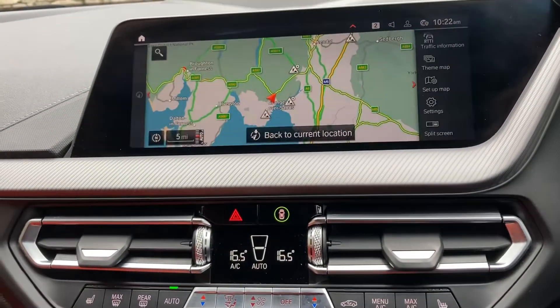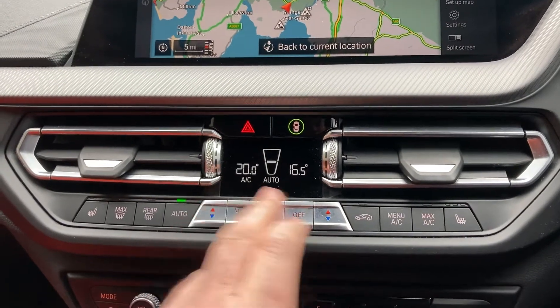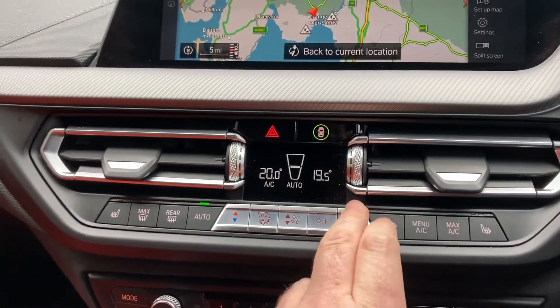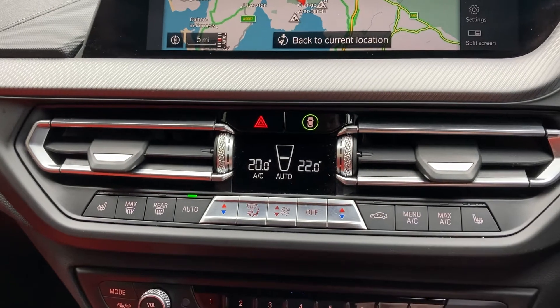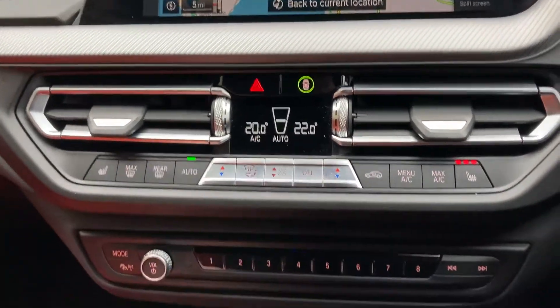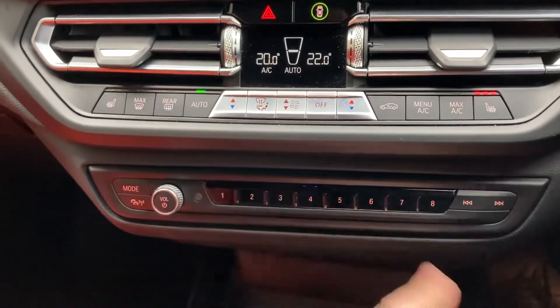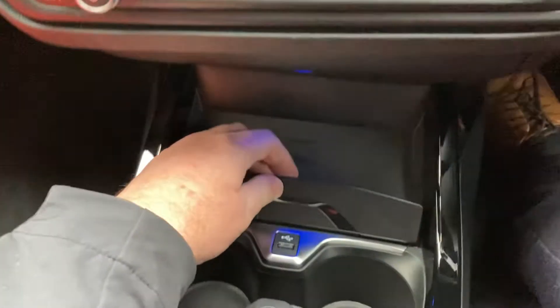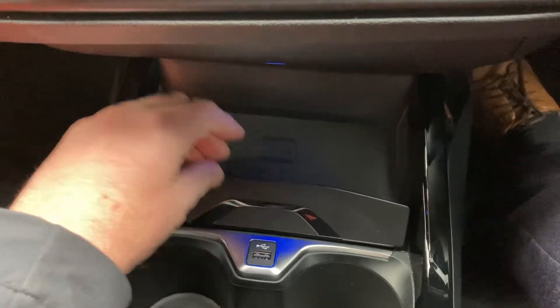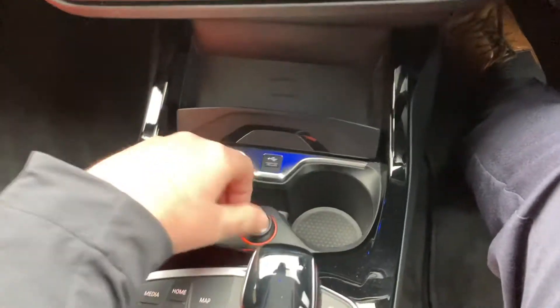We've got DAB radio and Bluetooth for phones. We've got dual zone climate control, so the passenger can have a separate temperature to the driver — it's a little chilly here today. We've also got heated seats with three-stage heating on the front seats. There are favourite buttons for frequently called contacts, a wireless charging tray for your phone, and a USB port if your phone doesn't support wireless charging. There are a couple of drinks holders and a 12V supply as well.